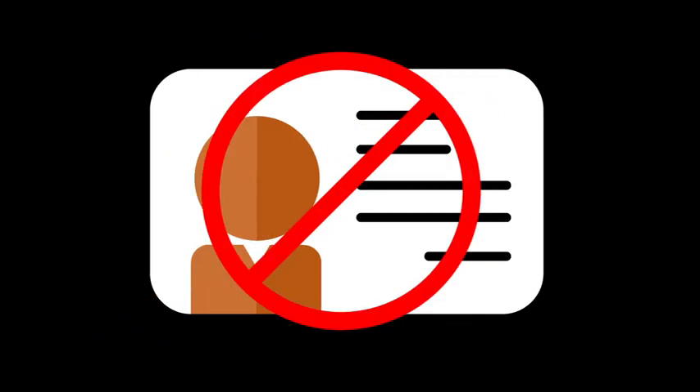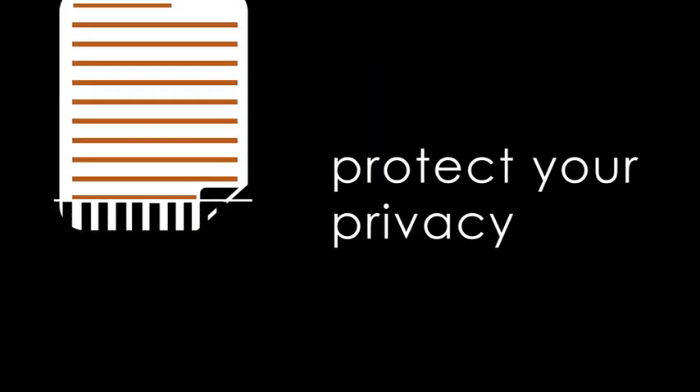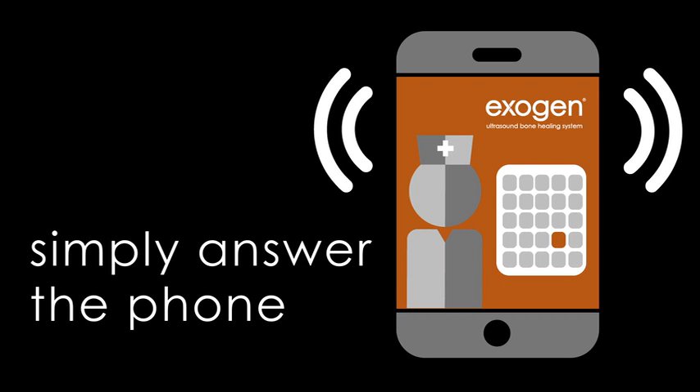Your identity won't be connected to your information, and the researchers will protect the privacy of your records. Once you provide consent, the nurse will schedule a call to collect information about your fracture, medical history, and medication. This call takes about 45 minutes.